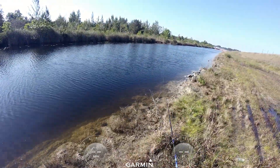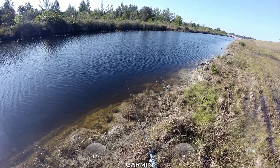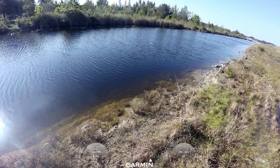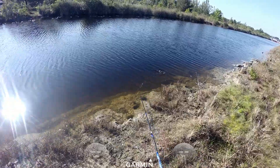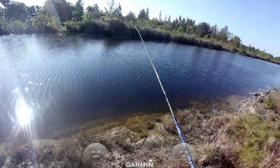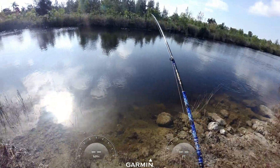I caught the big one and now I'm gonna catch the little one. Here we go — oh, he missed it. Bam, there he is — oh man, he got off. It happens that way sometimes, sometimes you win, sometimes you lose.